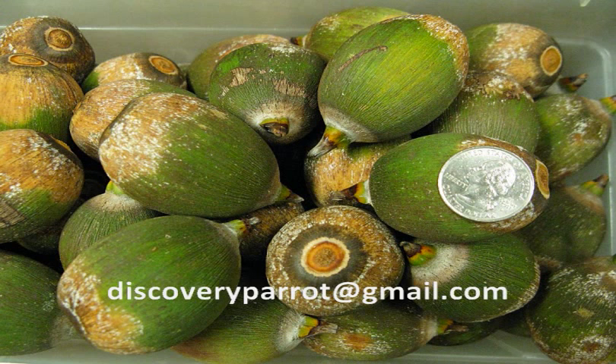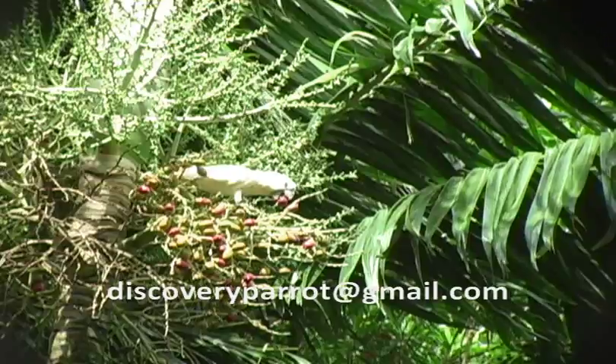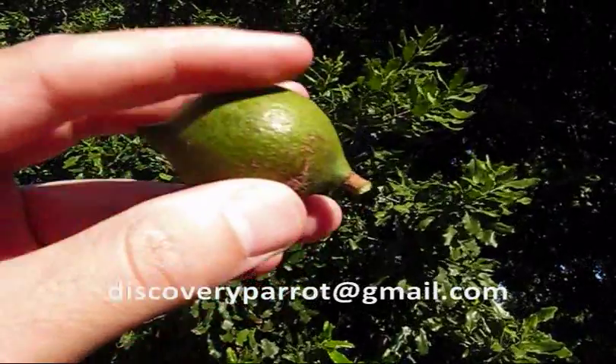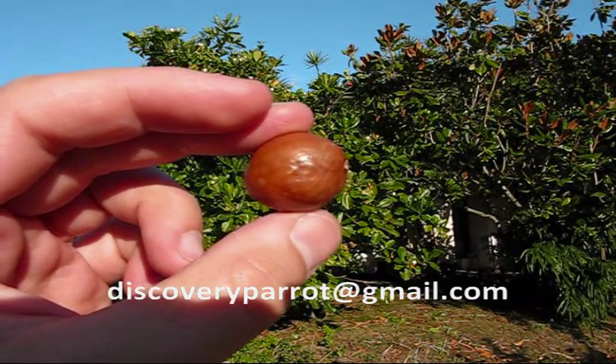Your companion parrot, macaw, or cockatoo is designed to process this type of food. This is their natural food — they absolutely love these palm nuts. While supplies last, I'll even throw in 10 unshelled fresh macadamia nuts for all orders over 2 pounds. How can you beat that?